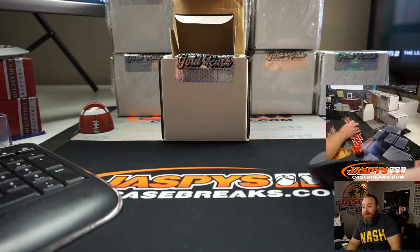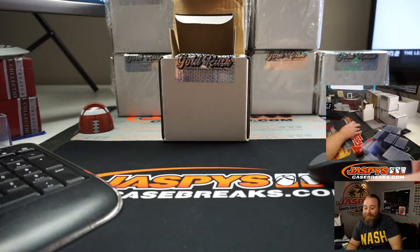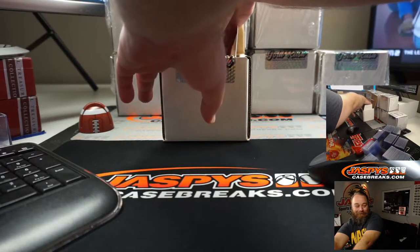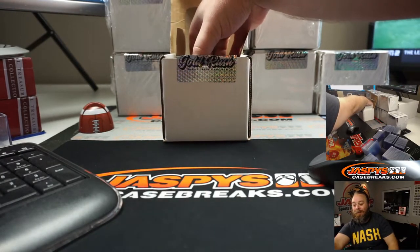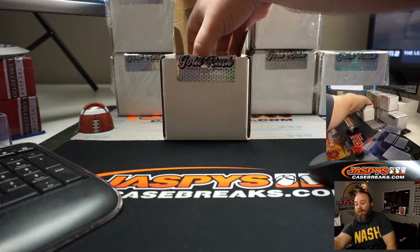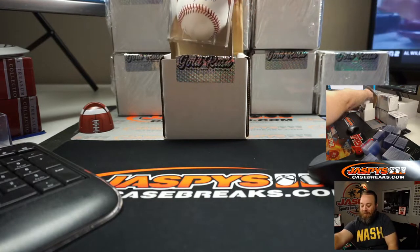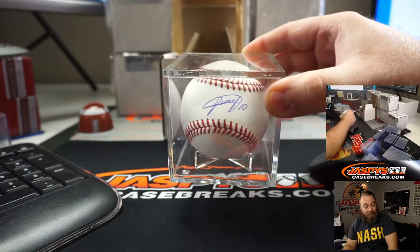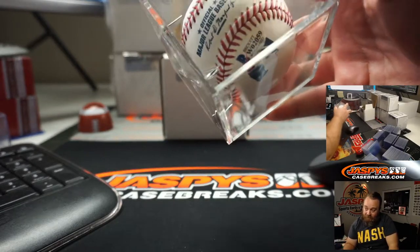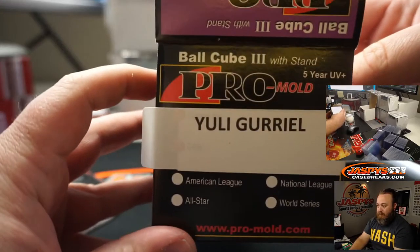Not Pete Alonso. Joe specifically doesn't like this person — what he did to Darvish. He's batted .291 with 71 home runs and 300 RBIs in his career so far. He is an Astros guy. Brad's got it — I am Uli Gurriel. Very nice autograph. You've got the Beckett authentication right there and Mr. Uli Gurriel right there.